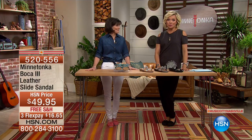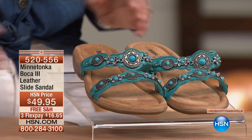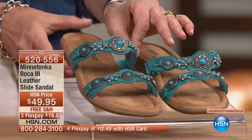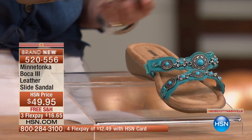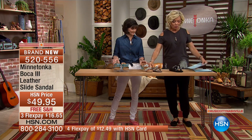This is another really beautiful sandal on the foot and it's only $49.95 from Minnetonka Moccasin — the Boca 3. This is an amazing brand new leather slide sandal. We have white with turquoise, pewter, or black.